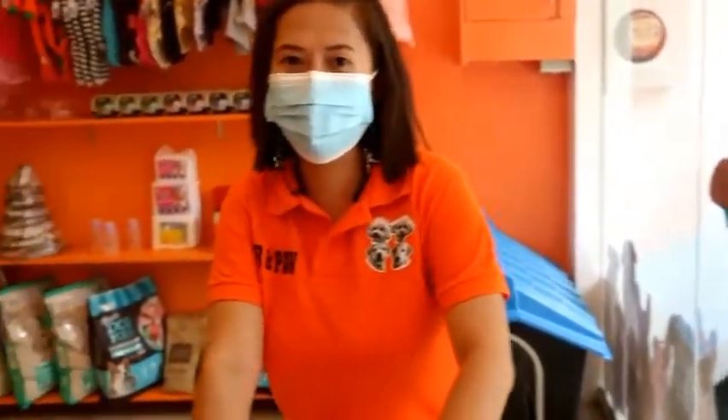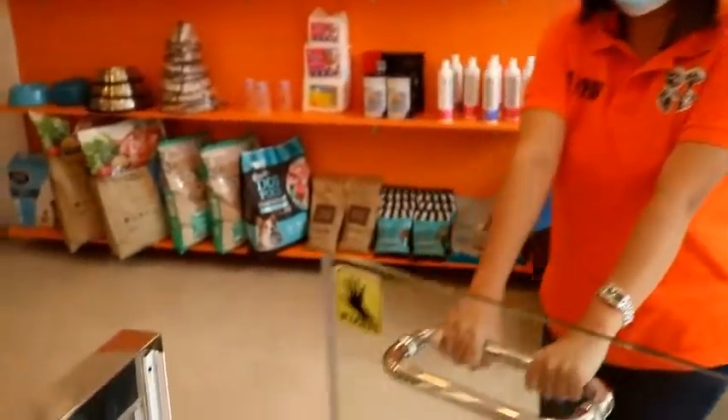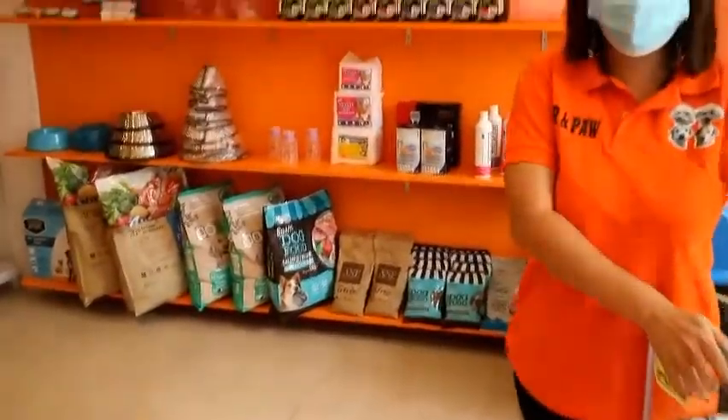Mga aso naman ang mga nagpa-groom. Para kahit nakabukas itong main door, still kailangan mag-close ito. Para hindi sila makapalabas dito sa ating tapat na highway.